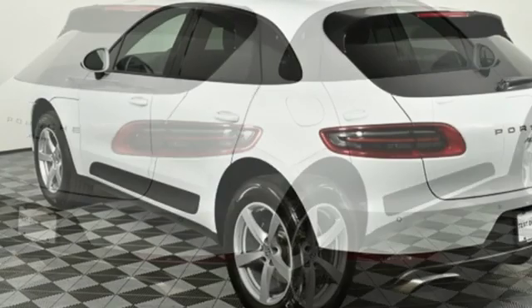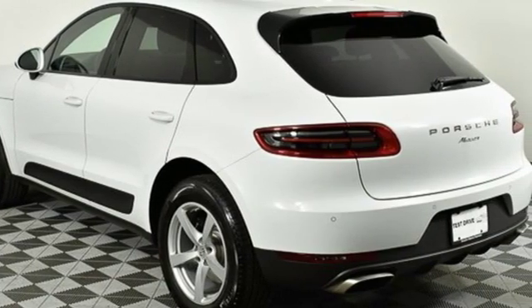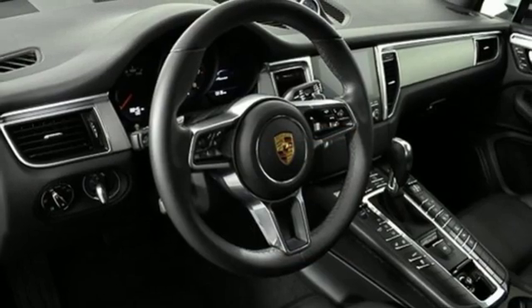Car and Driver declare: this is truly the SUV for those who swore they'd never be caught driving one. Power. Performance. Porsche.